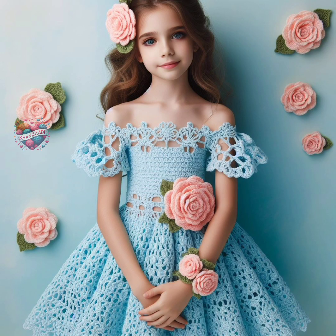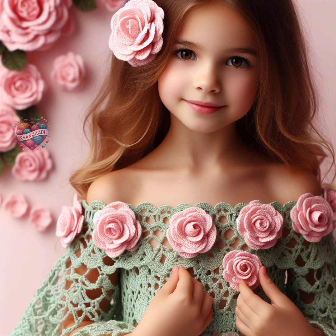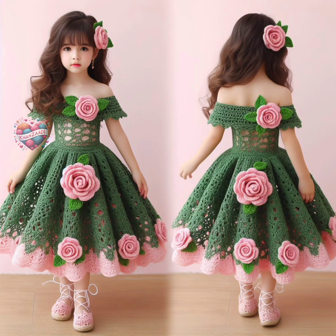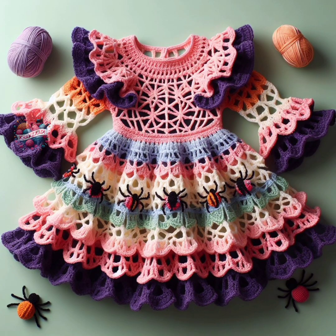Moreover, crochet baby frocks and dresses make wonderful gifts for baby showers, birthdays, or other special occasions. Handcrafted with care, they carry sentimental value and can be cherished as heirlooms for years to come.